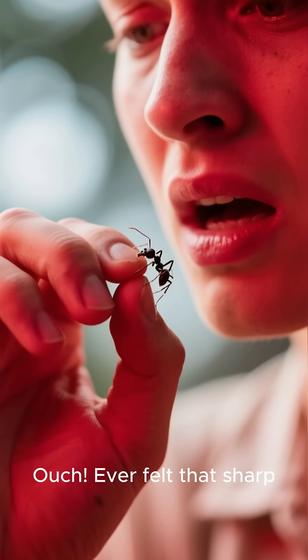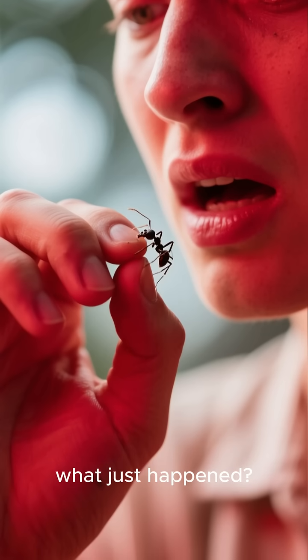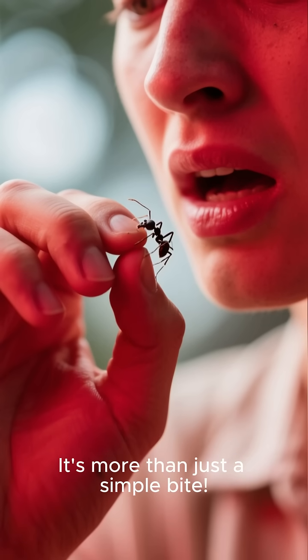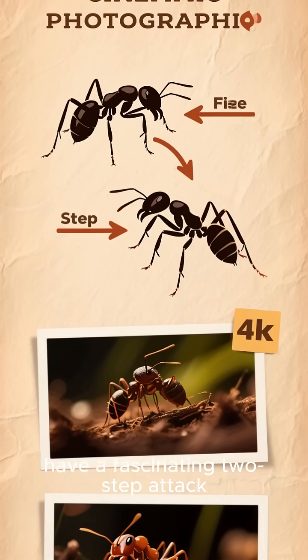Ouch. Ever felt that sharp, stinging sensation from a tiny ant and wondered what just happened? It's more than just a simple bite. Many ants, like the fire ant, have a fascinating two-step attack.